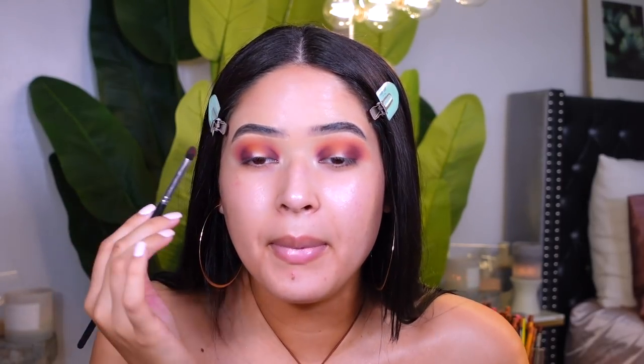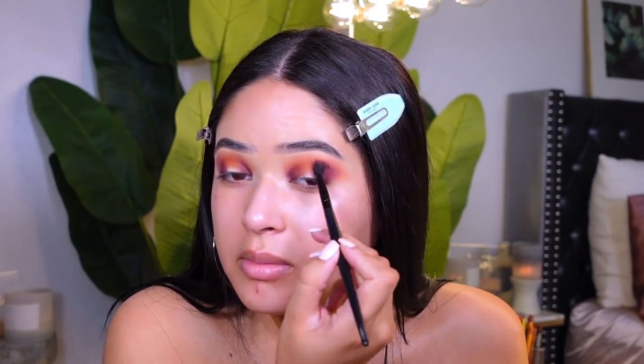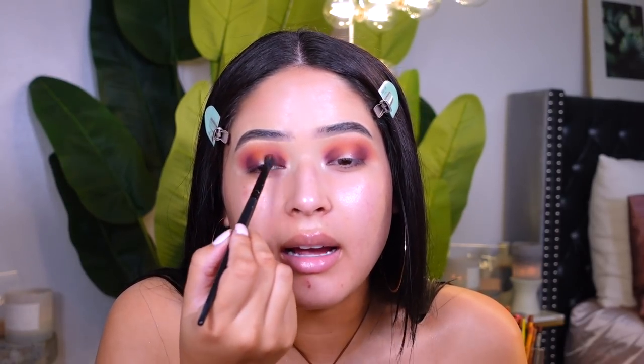I'm basically packing it in, then using that same tapered blending brush and blending it super lightly. I kind of want to create a sexy smoky look. For the middle of the eye — I feel like this is gonna transform the whole look — there's this beautiful shade that has some shimmer, but it's not like a glitter; it's really really pretty.